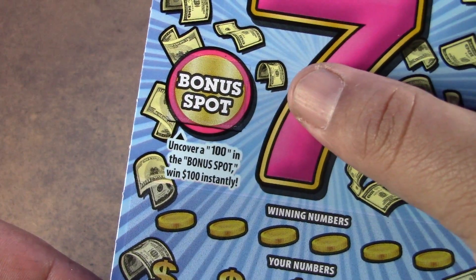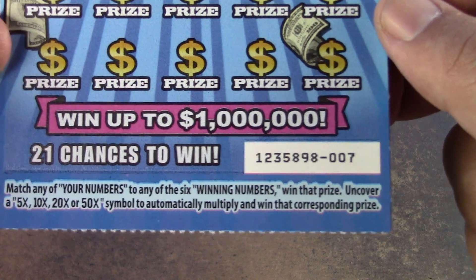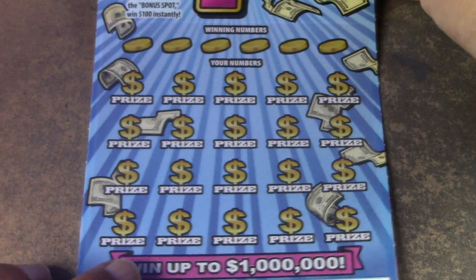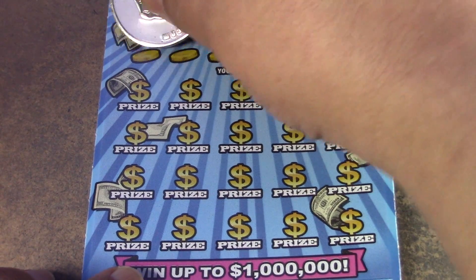There's a bonus spot up here. We're looking for 100. On the main game it's a matching numbers game. There's a possibility of 5, 10, 20, and 50x multiplier. So let's see what we can do — let's see if we can get some wins, find some moolah.